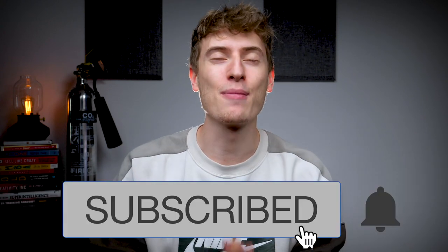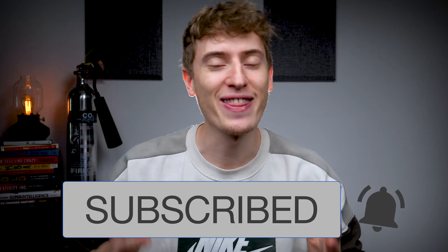Before we get into it, please consider hitting that subscribe button. I'm really trying to get to 50,000 subscribers by the end of the year and I feel that you'll be able to help me do that. So please hit that subscribe button and let's get cracking on with the video.